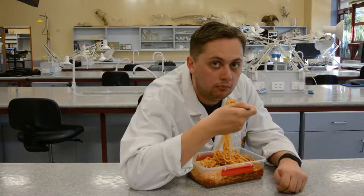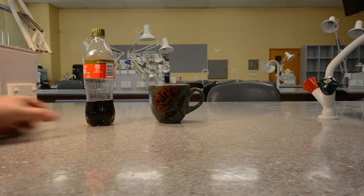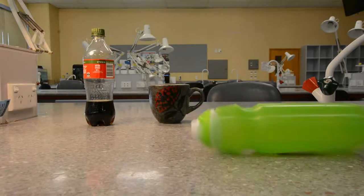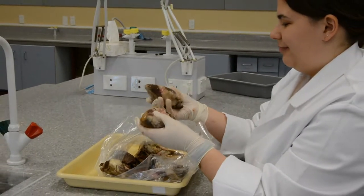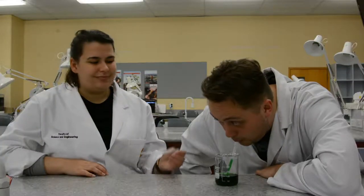There is to be no eating or drinking in this lab. This includes drinking bottles and chewing gum. You don't know what has happened in there previously. Do not pipette by mouth.